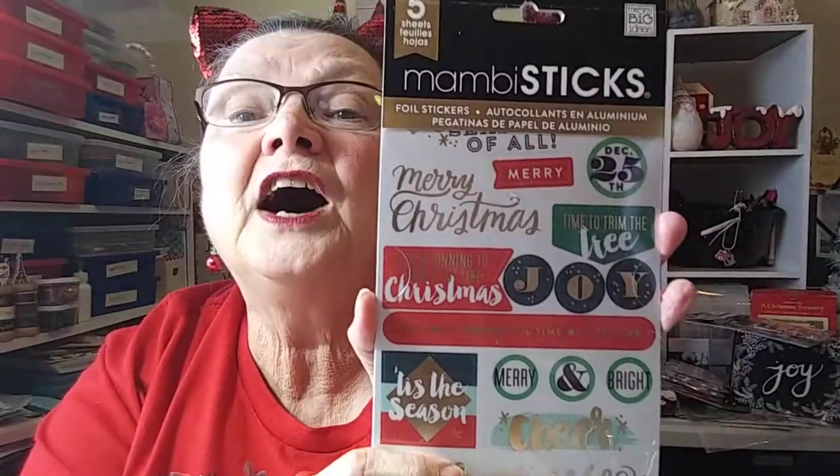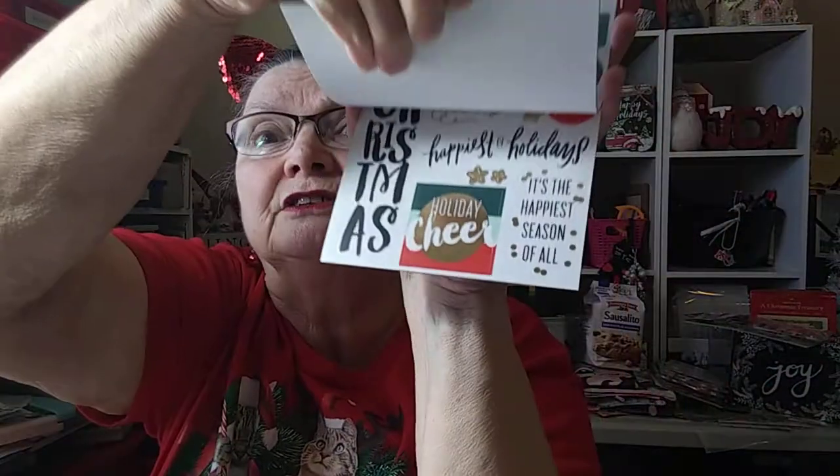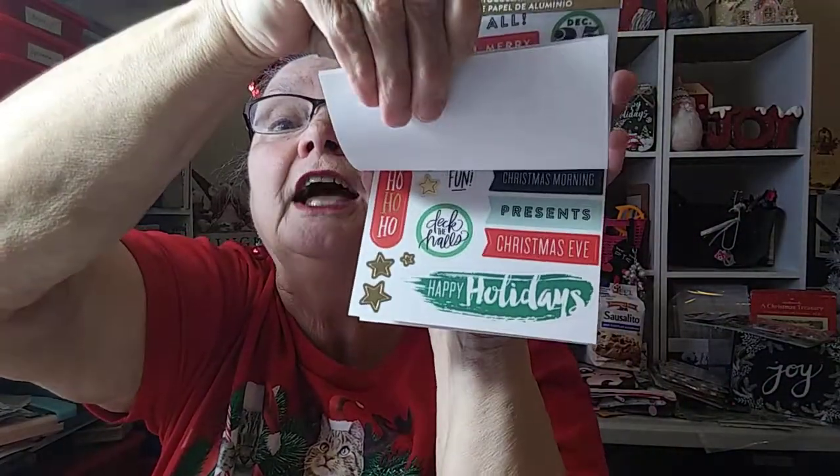This is another Mambi Stix - foil stickers. This one is five pages of these really cute sentiments. I don't want to undo it because I don't know if I'm going to even get to use it this year, but look how cute. A dollar! So I would grab a handful and take them over and scan them. Those that were a dollar went in the cart, and those that weren't went in the top part of the cart and I would return them, then grab some more.